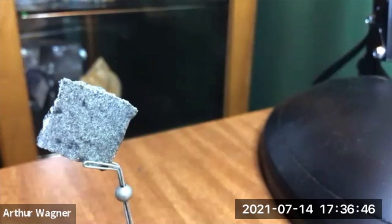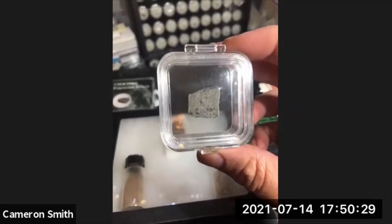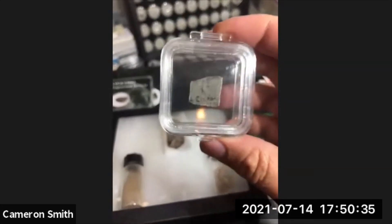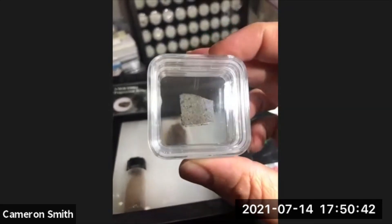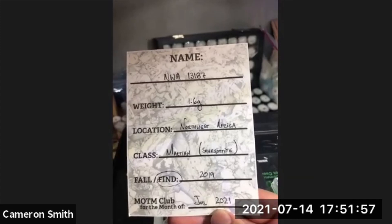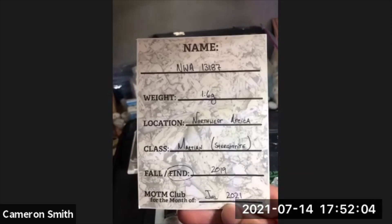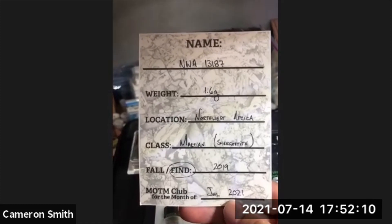It's actually a really nice sample to show the interior structure. It looks like you might actually have an end cut there. This was the meteorite of the month — NWA 13187. Oh wow, I can tell why Roberto filled that out, that's beautiful writing — painstaking, nothing against Dr. Mark and his scribble.